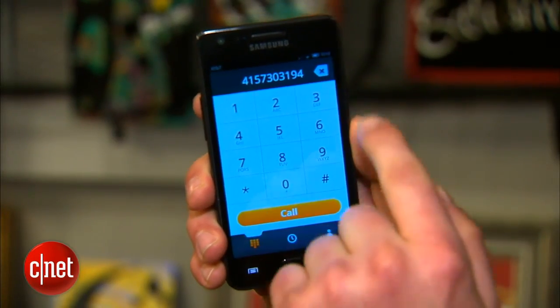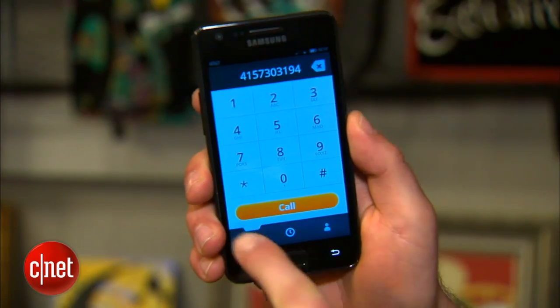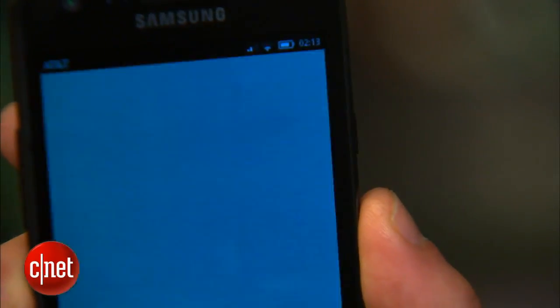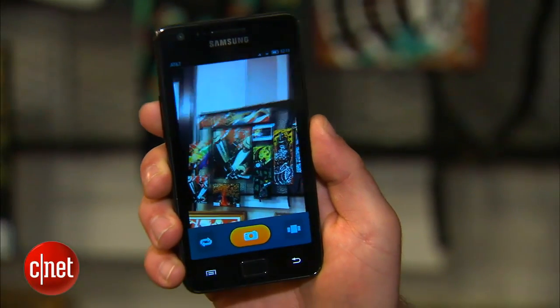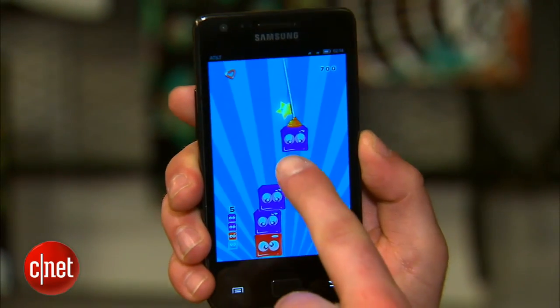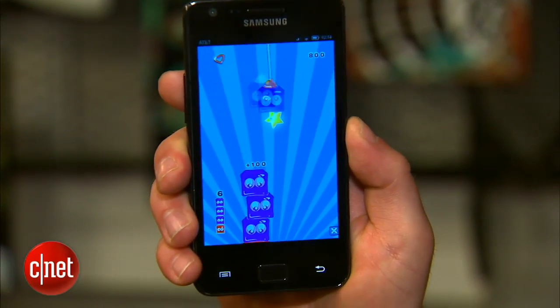There's a functional dialer — you have numbers here and this is all HTML5. It has a functional camera, it can shoot video, and it can play HTML5 games.